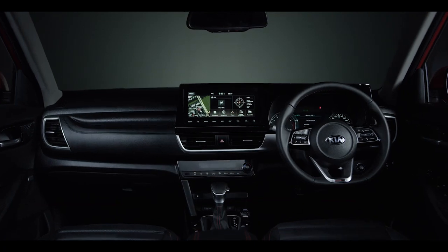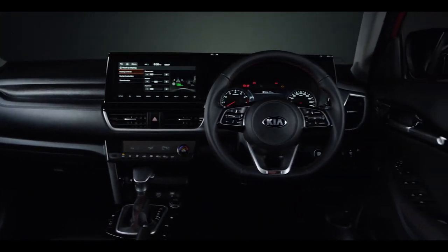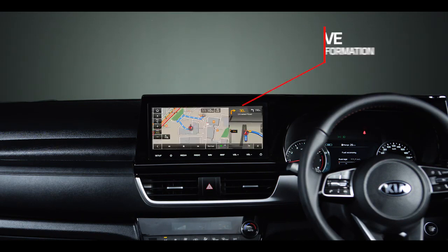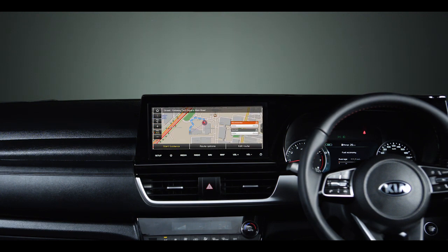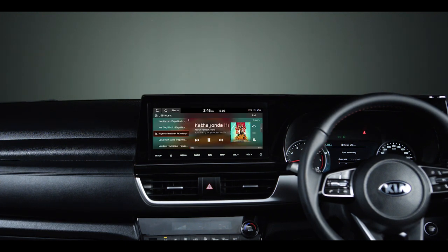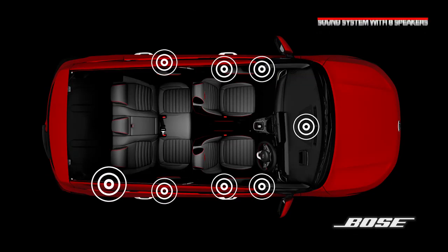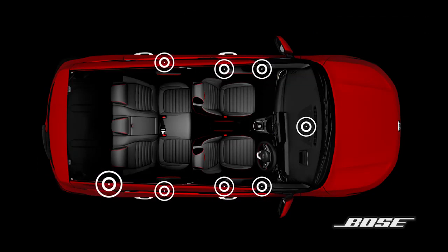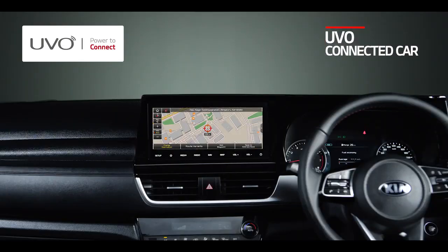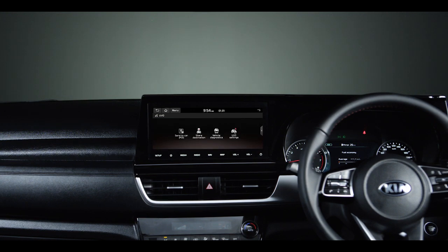Kia Seltos is a high-tech vehicle loaded with state-of-the-art smart technology features. It offers multiple infotainment options, with high-end models offering a best-in-segment 10.25-inch HD touchscreen navigation with touch controls. Live traffic information helps you find the best route to reduce travel time, while Android Auto and Apple CarPlay project important phone information onto the car's infotainment screen. The premium 8-speaker Bose sound system gives a front-row concert feel to passengers on board. Adding to the smartness is the best-in-segment UVO telematics system — a connected car solution with 37 ingenious connected features, free for 3 years, that keeps your car safe, sound and secure.